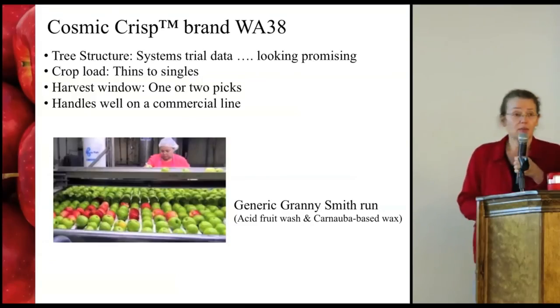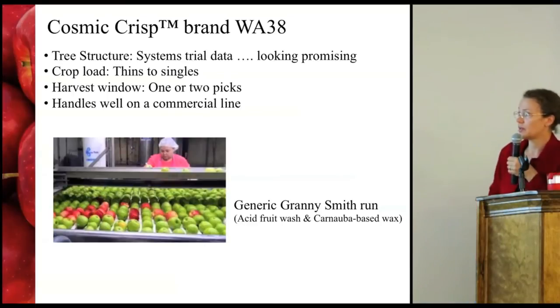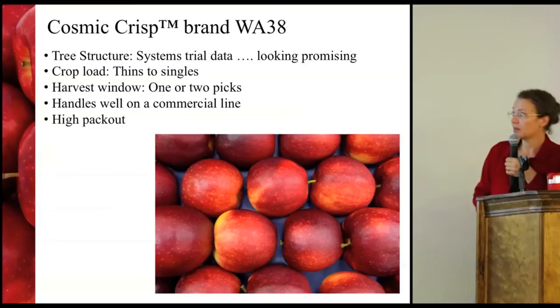WA38 handles really well on a commercial packing line — it's now standardly part of our testing. It's been through a generic Granny Smith run, it waxes fine, no problems there, and it has a really high pack out.